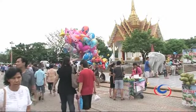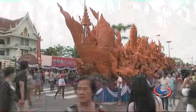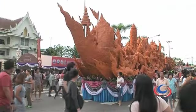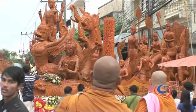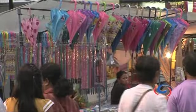Tung Si Meung, or the city's plaza, is where most of the action is likely to take place.